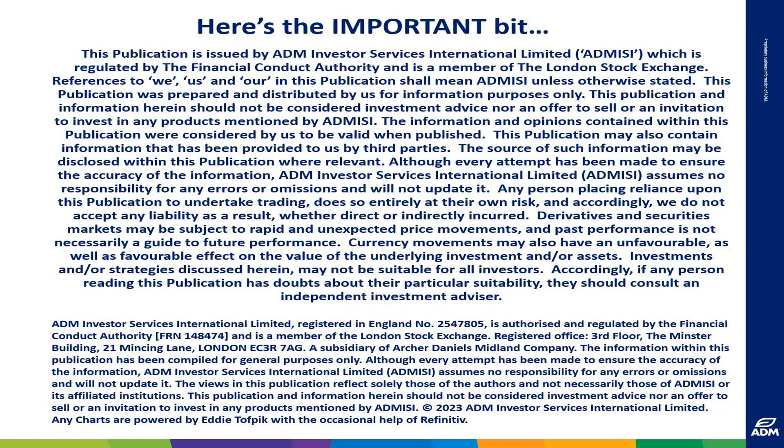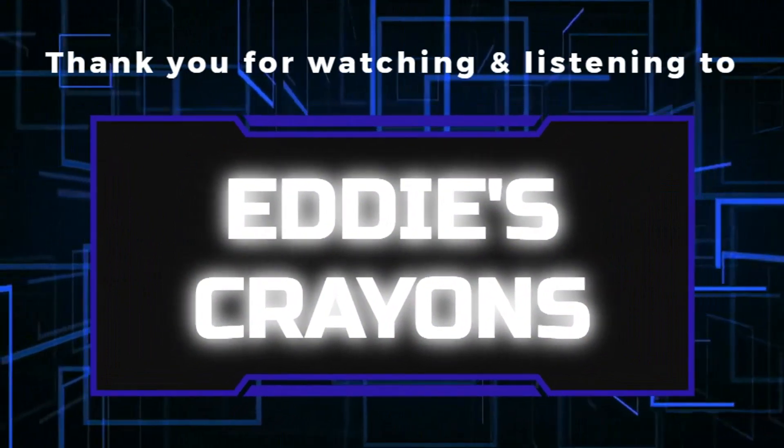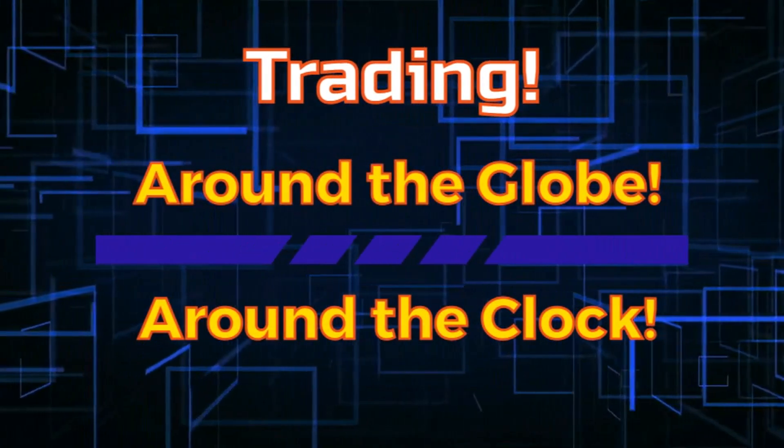Thank you for listening. This weekly broadcast gives the essential market patterns and consequences. Please be aware of the risk disclaimer posted both at the front and the back of this broadcast. Copyright is Eddie Tovpig and ADM Investor Service International Limited.